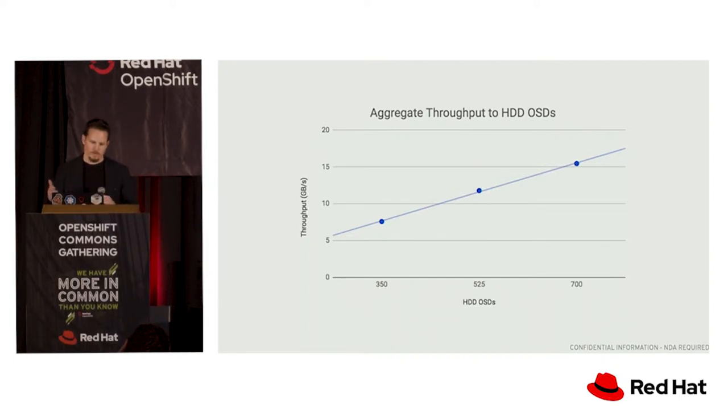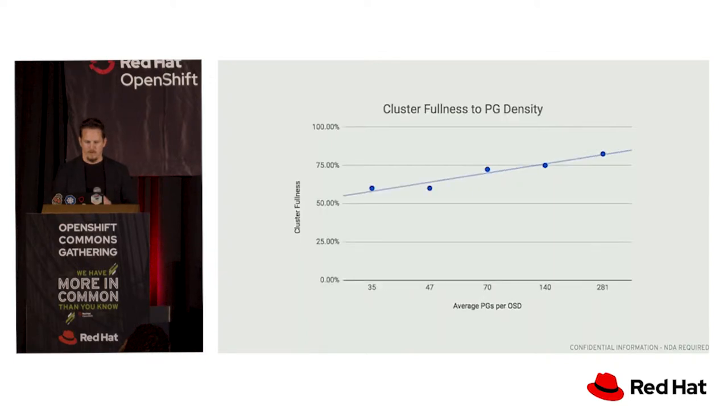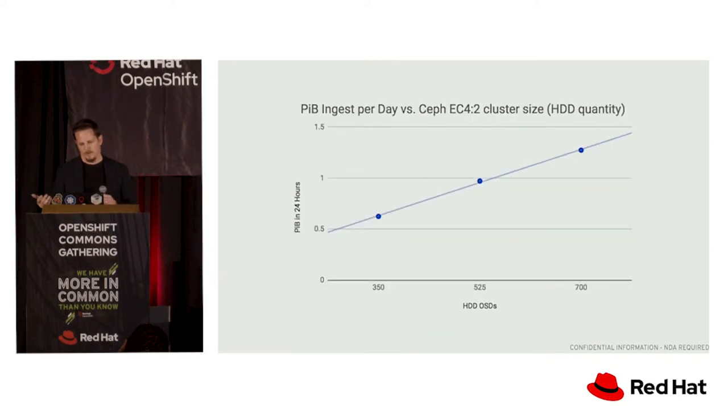In terms of subclusters, we looked at what sort of throughput you can get in and out of a relatively modest size cluster, and then extrapolate. Even with a relatively modest cluster of about 700 spindles, we were able to do a little over a petabyte in 24 hours. This validates use cases where people need several petabytes a day, and gives a sense of how many disks you'll need to absorb that much data.